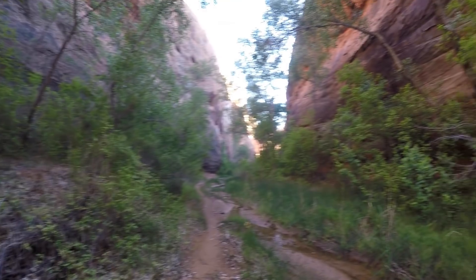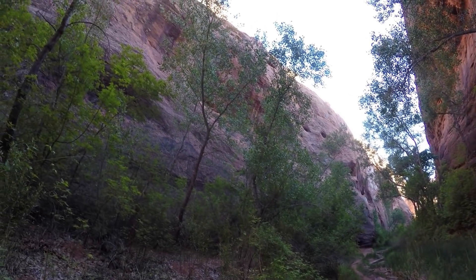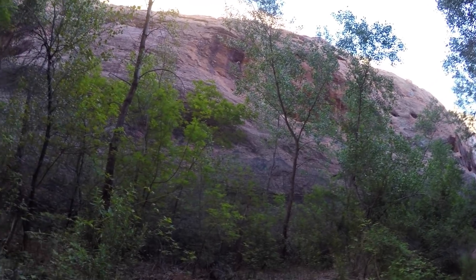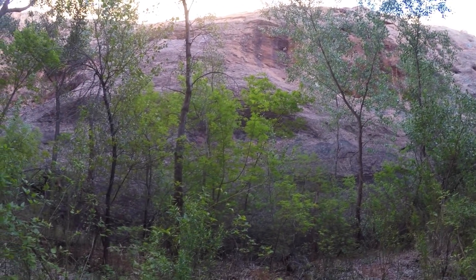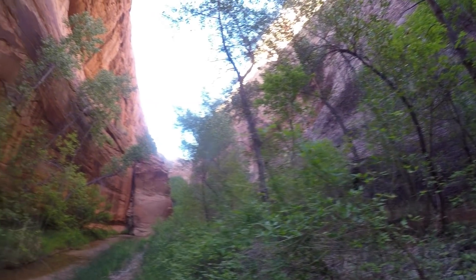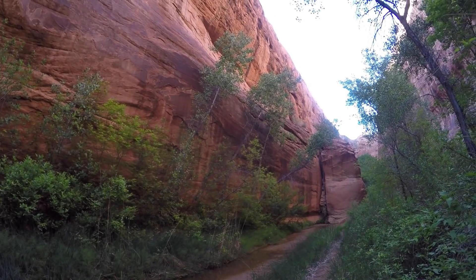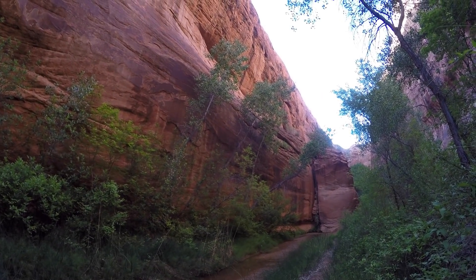I was tempted to grab a camp spot here, but I think I'm going to move down a little bit further. I really want to do some shooting in here though. This doesn't really have much light — it's a little bit of a blue color to it back that way. But yeah, this just looks awesome. Jungle in the desert.